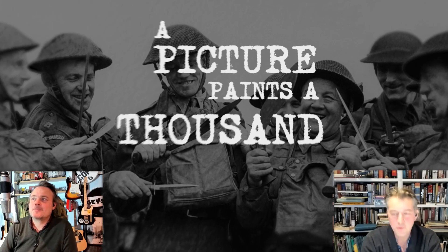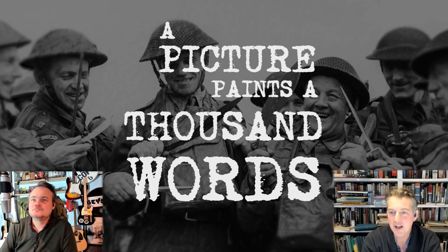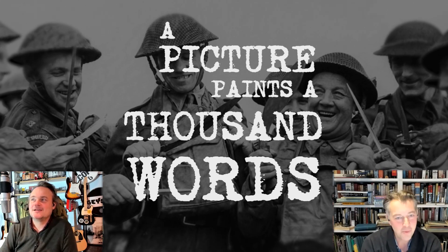Welcome to A Picture Paints a Thousand Words with me, James Holland, and with Al Murray. It's Al's turn today. Al, what have you got?